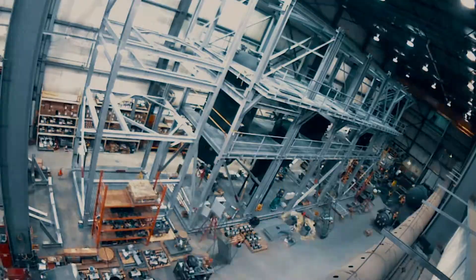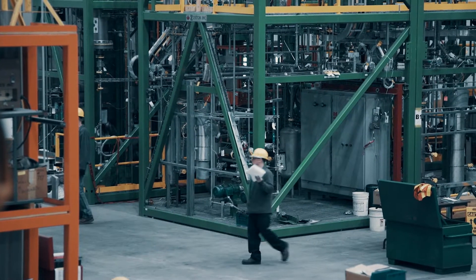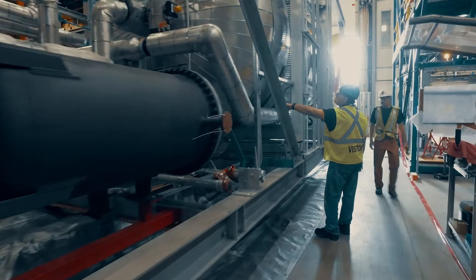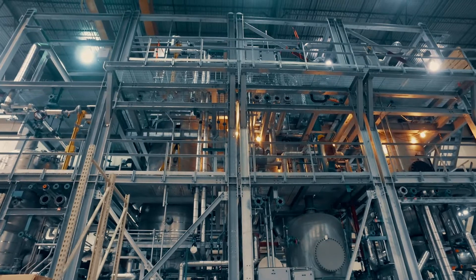What are the advantages of designing and fabricating in a single location? The build process is better managed. A high degree of certainty is established by controlling all aspects of the build — all equipment, all piping, all valving, instruments and controls — all under one roof.